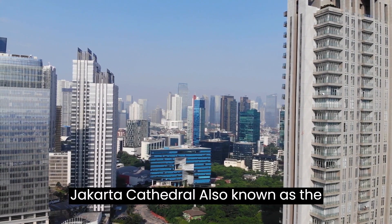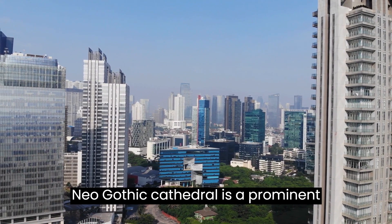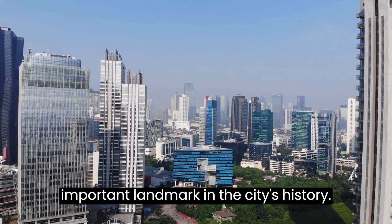Jakarta Cathedral, also known as the Santa Maria Cathedral. This beautiful neo-Gothic cathedral is a prominent religious site in Jakarta and an important landmark in the city's history.